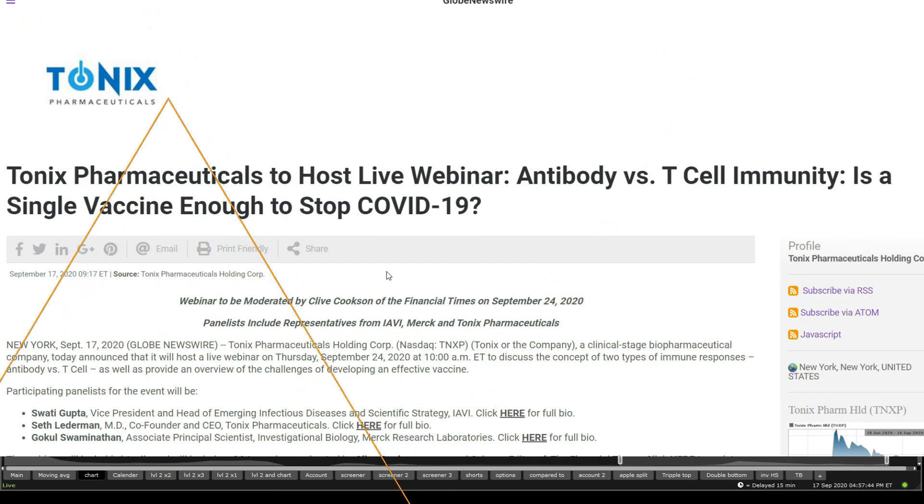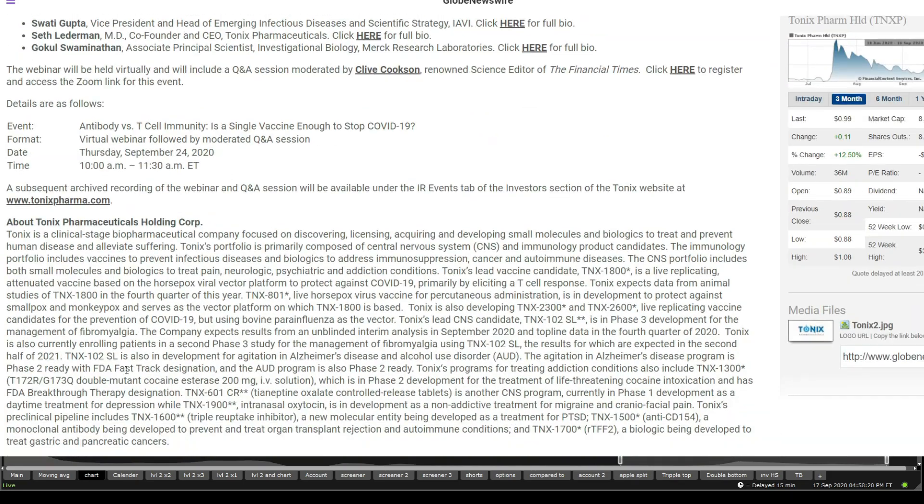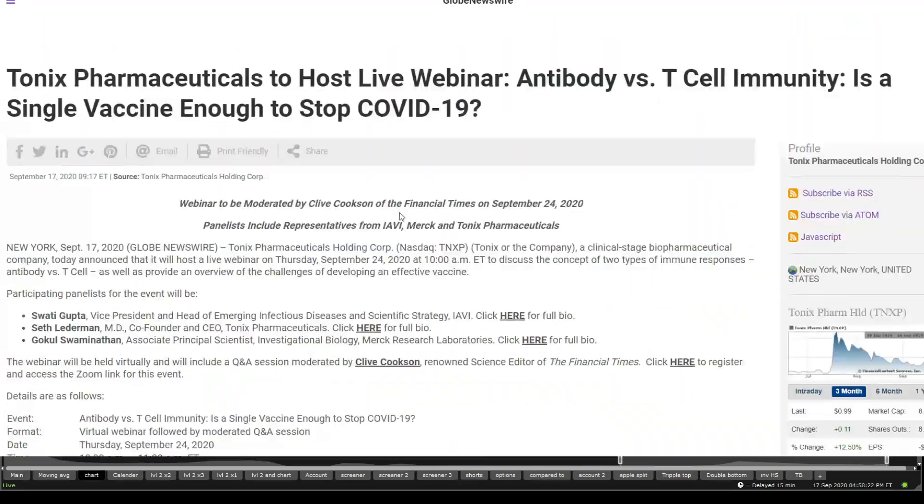Now let's take a quick look into the news. Looking into news, we get to see a new PR coming in today this morning, which is a webinar to be hosted live — 'Antibodies Versus T-Cell Immunity: Is a Single Vaccine Enough to Stop COVID-19?' — and this is happening on the 24th of September. It's being hosted by the Financial Times, and that looks like it actually might have some amazing impact on the stock. It's going to be from 10 AM to 11:30 AM next Thursday. That is quite an exciting PR to have a week away, and you get to see that the market is already enjoying it this morning.